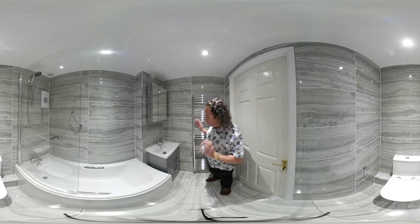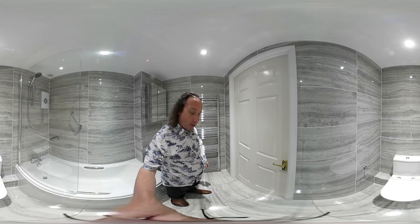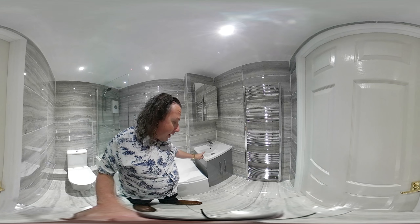So we can see the walls are tiled, the floor is tiled, we have a chrome towel warmer, we have a mirror cabinet, a grey vanity unit with two doors, and taps.